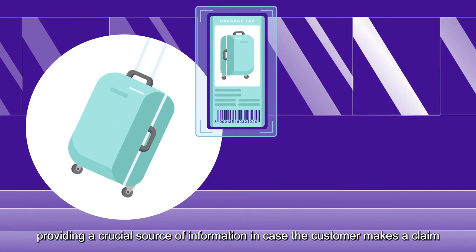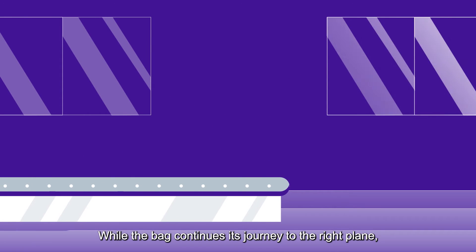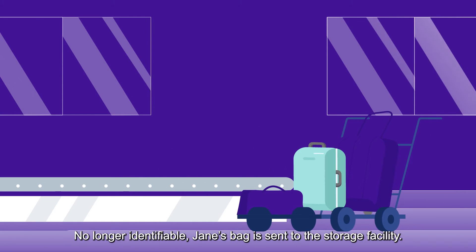The ALEX core module creates an augmented digital tag for Jane's bag, providing a crucial source of information in case the customer makes a claim for missing or damaged luggage. While the bag continues its journey to the right plane, its printed tag gets torn off — no longer identifiable.